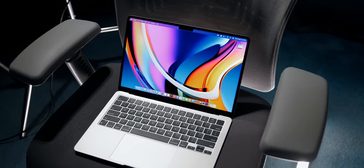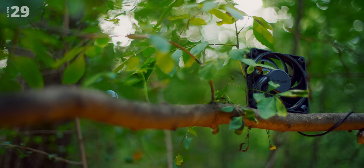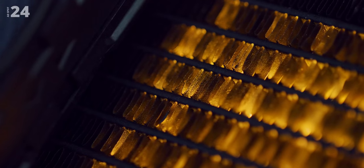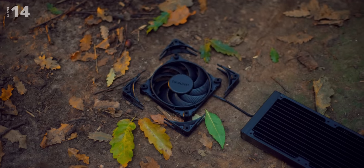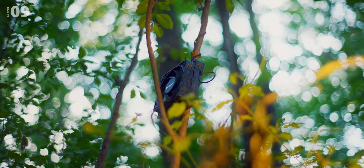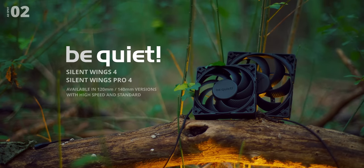This video is sponsored by be quiet! The new Silent Wings 4 and Silent Wings Pro 4 fans feature superior tip clearance for higher airflow, deployable corners for better defense, and modulate power for different needs while keeping a discreet profile.